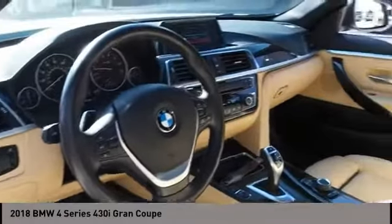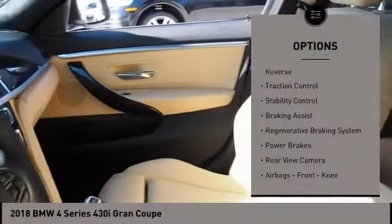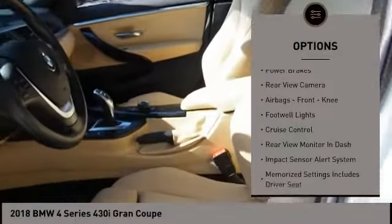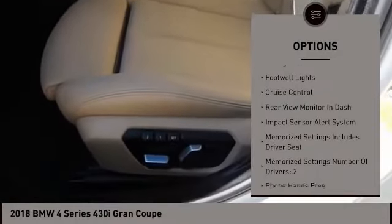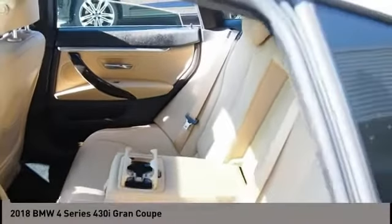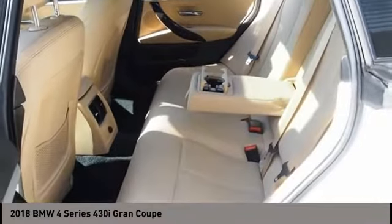Here are some of this vehicle's great options: power windows with safety reverse, traction control, stability control, braking assist, regenerative braking system, power brakes, rear view camera, airbags, front knee airbags, footwell lights, and cruise control.